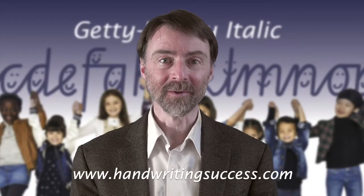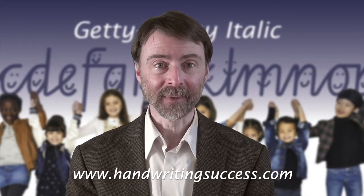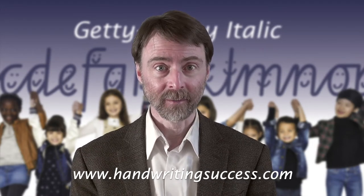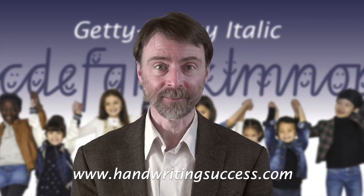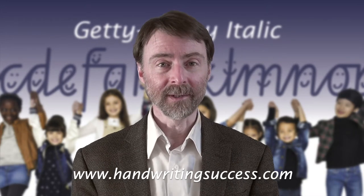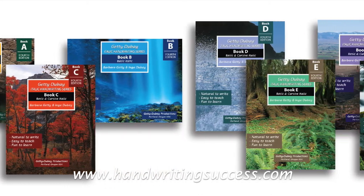Hello and welcome to the Getty Dubay Italic Virtual Trade Show exhibit. My name is Jonathan Dubay. I am the owner of Handwriting Success, which publishes Getty Dubay Italic handwriting books and materials for children and adults. We've created this series of videos so that you can learn more about what Getty Dubay Italic has to offer for your home school.